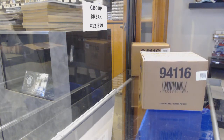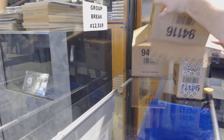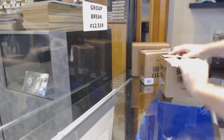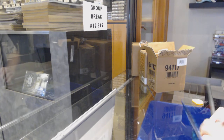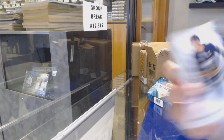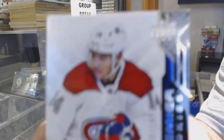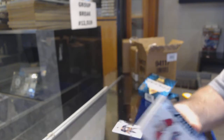Here we go, starting off CNC break number five, twelve thousand five hundred and nineteen. We've got the Premier Double Master Case. Let's see what the first pack has in store for us. We've got for the Buffalo Sabres at $2.99 Jack Eichel — that's what the base cards look like. The rookies look very similar, but a Suzuki at $1.99 — good start on the rookie.